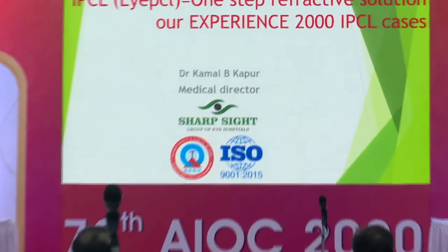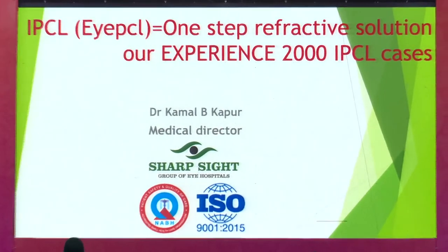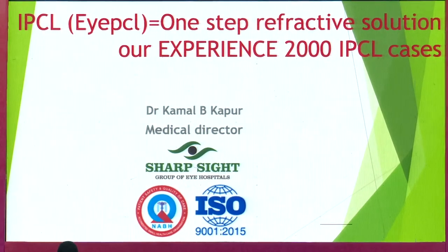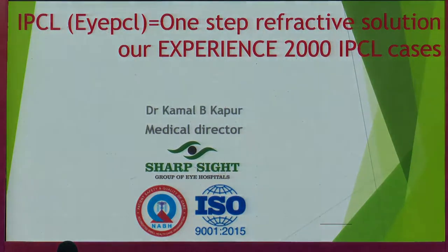I'll be talking about one-step refractive solution. Mostly my talk will be centered around the phakic lens, but I'll be touching on some other things which I feel are actually one-step refractive solutions for patients.